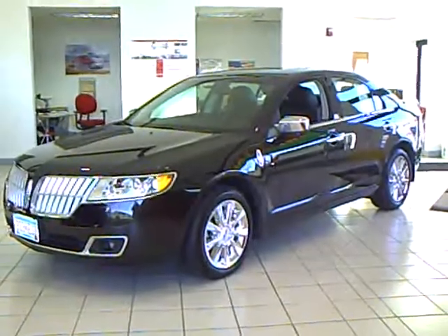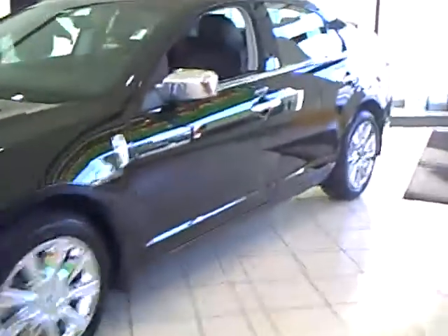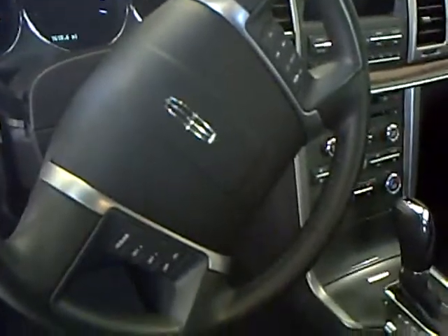It has a 3.5-liter V8 engine and it's a very sharp tuxedo black. We have an all-black leather interior, touchpad keyless entry, heated and cooled seats, sync, radio and stereo controls on the steering wheel, and dual climate control. This one's a beauty.